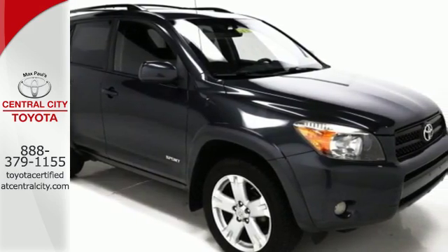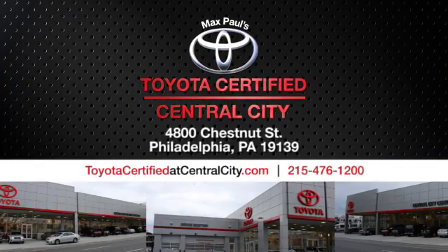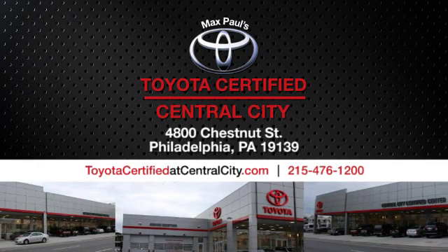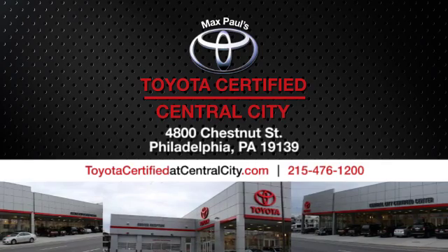See it for yourself today. Max Paul's Toyota Certified at Central City. Come see us today. We're located at 4800 Chestnut Street in Philadelphia, PA.